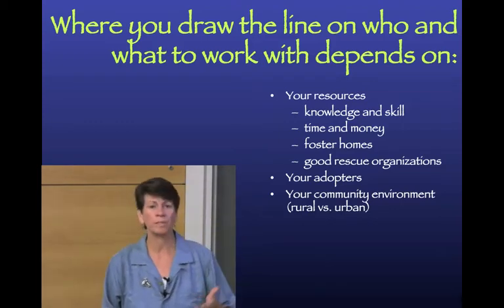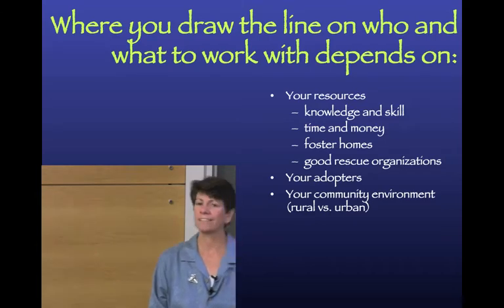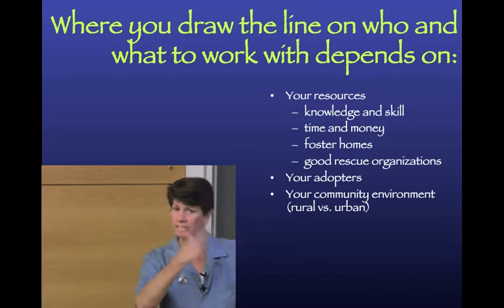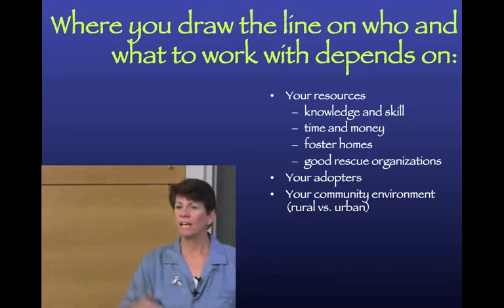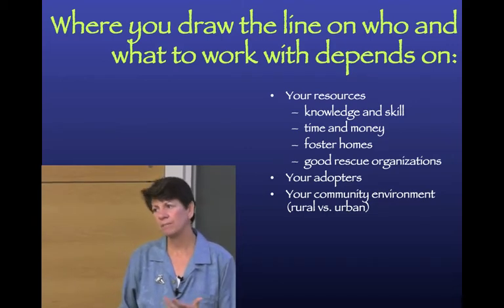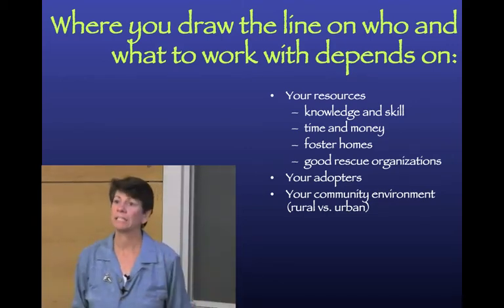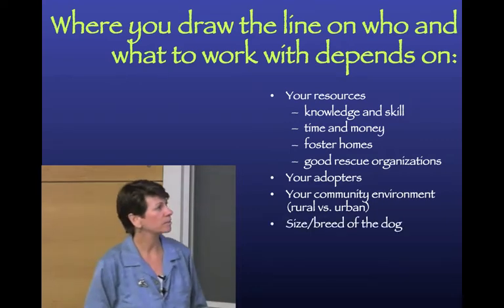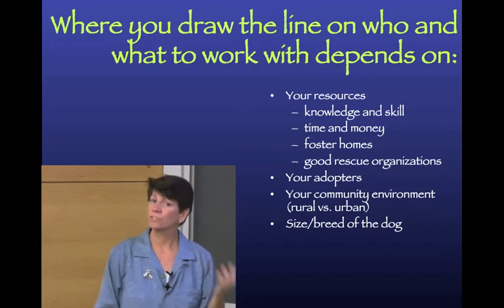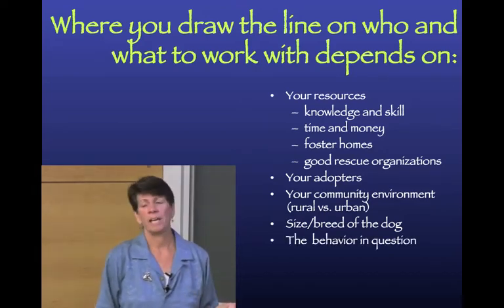Your community environment is something to consider. If you're in an urban area where a dog-reactive dog will be walked on streets with other dogs every day, working on his dog reactivity in the shelter may not generalize well enough. In a more rural area, it might work better. The size and breed of the dog, and of course the specific behavior in question, also matter.